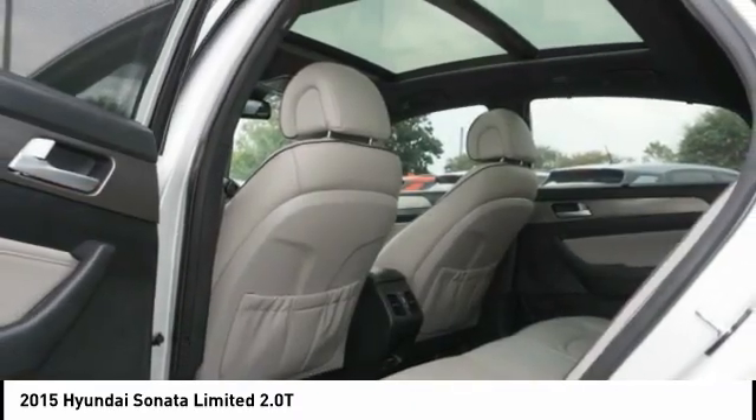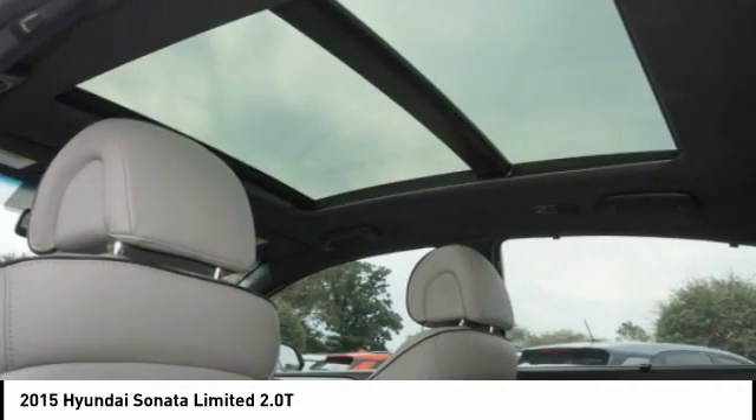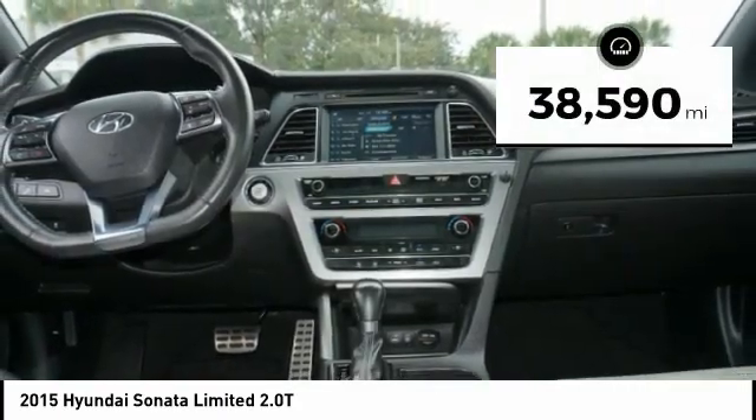Don't forget the exterior corrosion protection — a 14-step roto dip system that provides unmatched protection for your Sonata — and it is priced below $20,000. This vehicle has less than 40,000 miles.